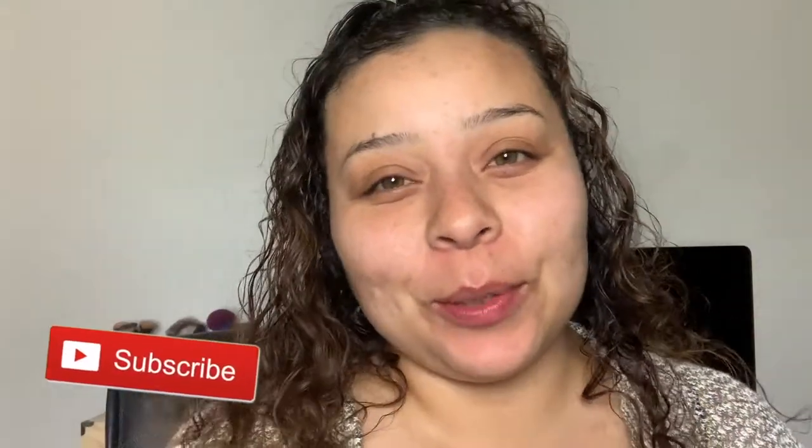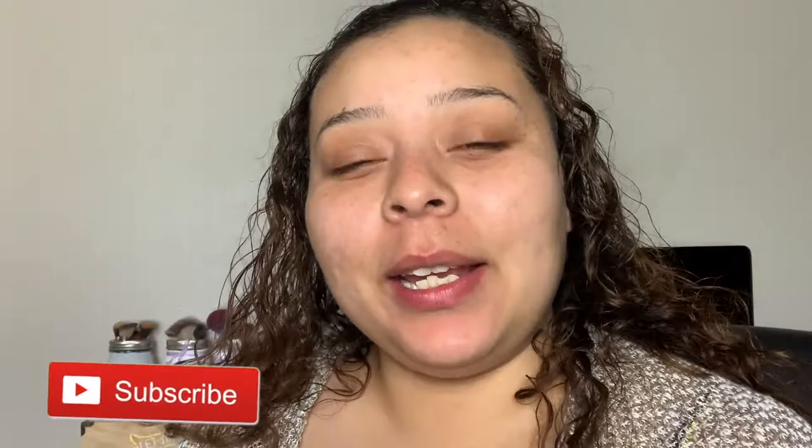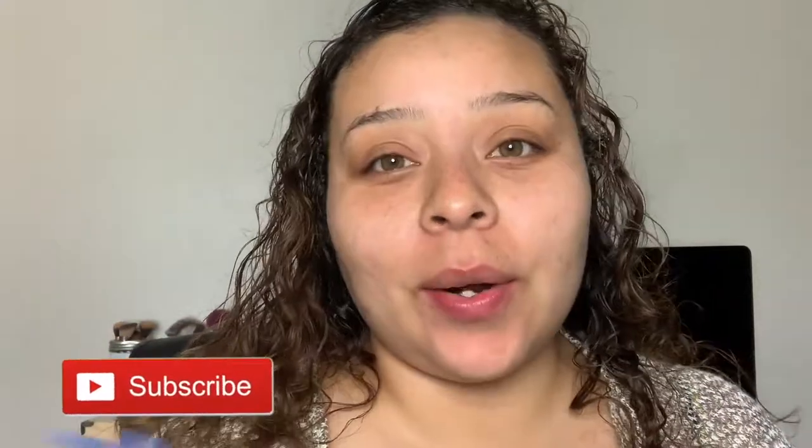Hey guys, welcome back to my channel. My name is Ali. If you're new here, welcome. Today I am trying new makeup from subscription services - makeup subscription services.